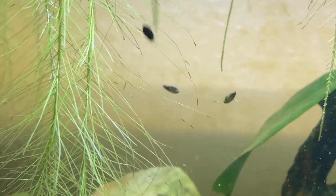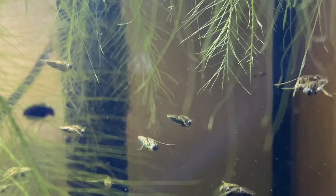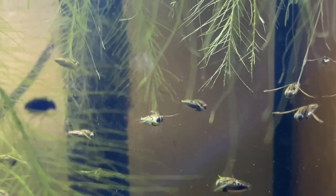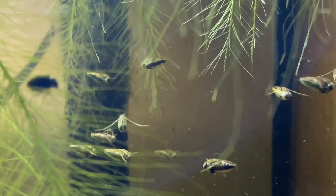I recommend setting up a dense population of Daphnia or other freshwater crustaceans before you even put any other insects in the tank. This allows for a great food source for small back swimmers and even other insects in the aquarium.